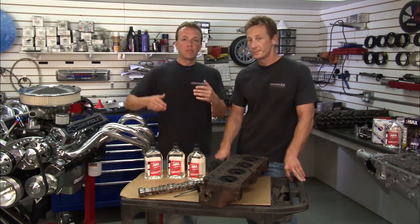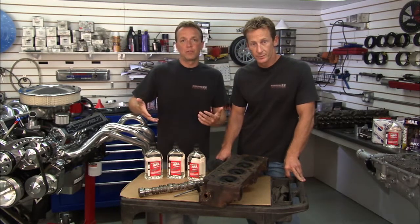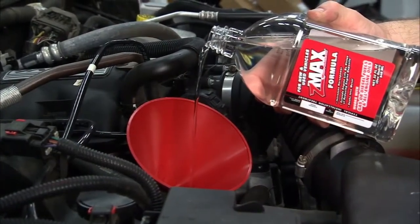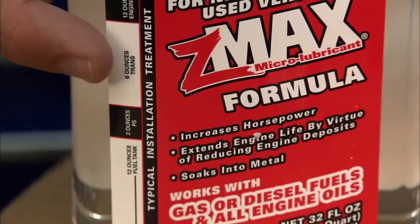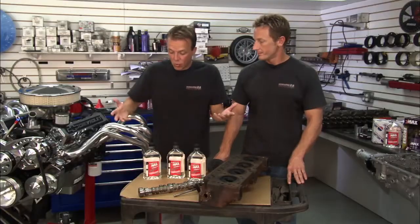An easy way to keep those injectors clean and flowing is to simply add Z-Max to your fuel system. Z-Max has a new one-quart bottle that's good for your entire vehicle — you put some into the oil to maintain combustion and cut down on carbon deposits, some into your fuel system to keep injectors clean, some into your power steering, and some into your transmission to cut down on varnish buildup. It's like a one-stop shop.